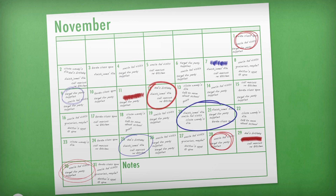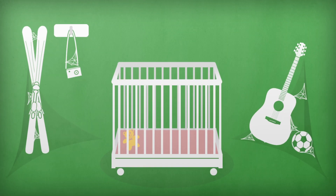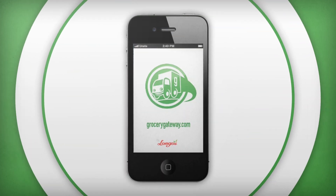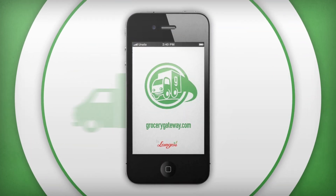Life can get pretty busy and things like making a trip to the grocery store can get in the way of doing things that you truly care about. Luckily you know about Grocery Gateway and their awesome smartphone app that allows you to have your groceries delivered right to your door.